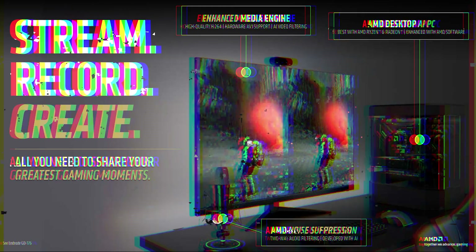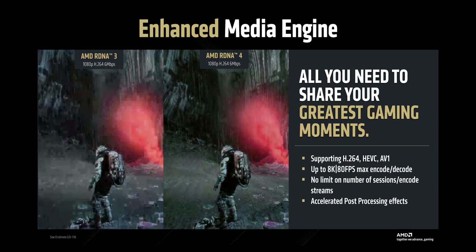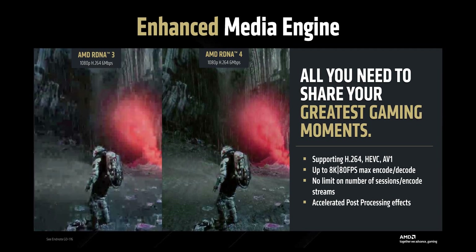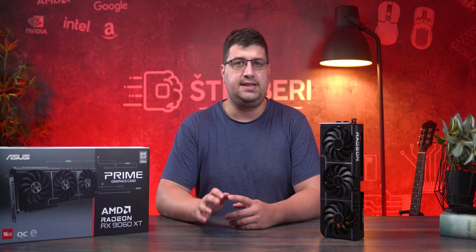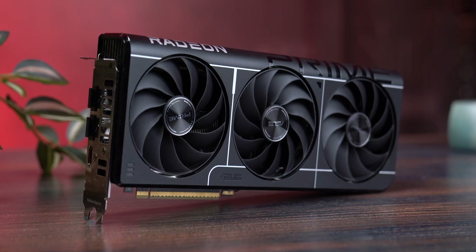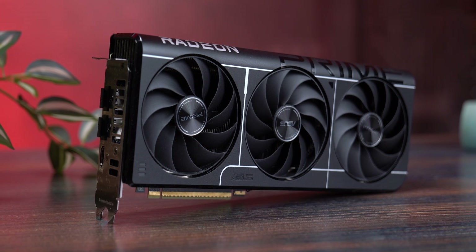The media engine got a serious upgrade too. Whether you're using AV1, HEVC, or H.264, real-time encoding quality is significantly better. In other words, the RX 9060 XT isn't just another GPU — it's AMD's push to finally bring a mainstream card that's not just great for today but built to last for years ahead.